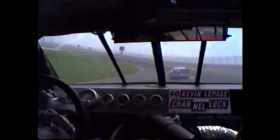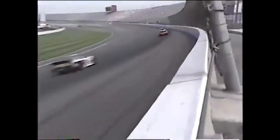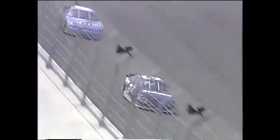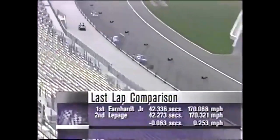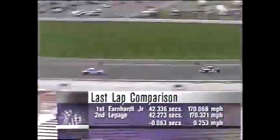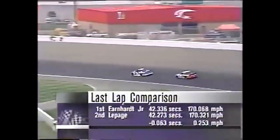Kevin LePage — best finish this year in Busch competition — a third at the end, running this car for Doug Taylor. His one Busch Series win came in the season finale back in November of 1996 at Homestead. Looking at the last-lap comparison between Earnhardt Jr. and Kevin LePage: last season LePage was just a little bit faster than Dale Earnhardt Jr., but this time Earnhardt Jr. was a little quicker than LePage.